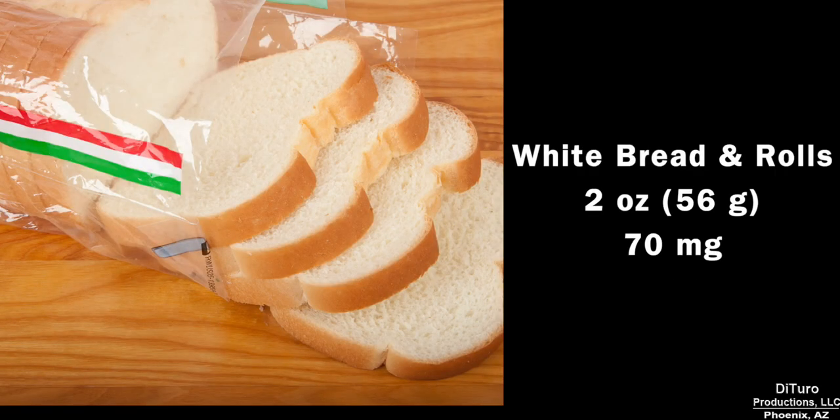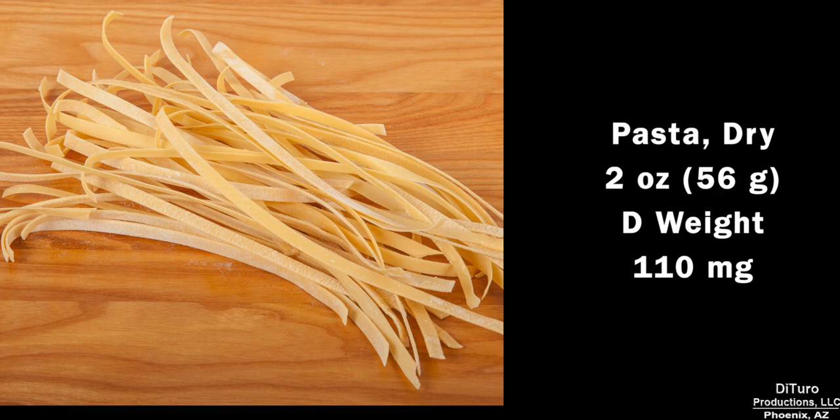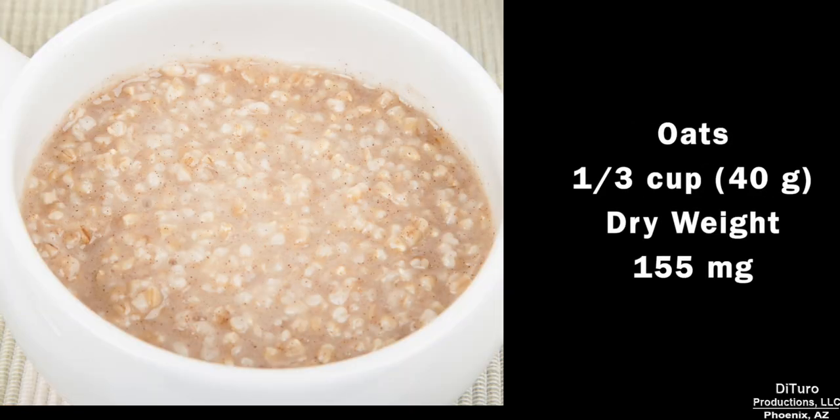As I've shared, grains have higher phosphorus levels than fruits and vegetables. Two ounces of white bread or rolls has 70 mg. One cup of cooked white rice, 90 mg. Two ounces of dry pasta, 110 mg. One-third cup of oats, 155 mg.